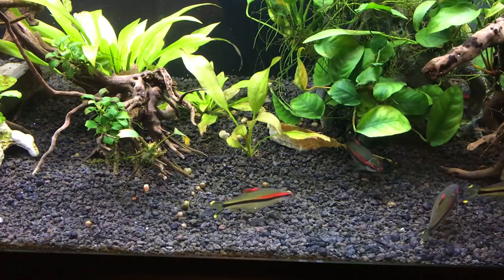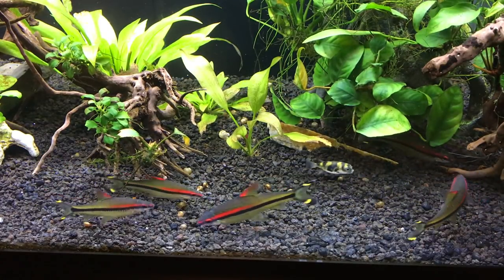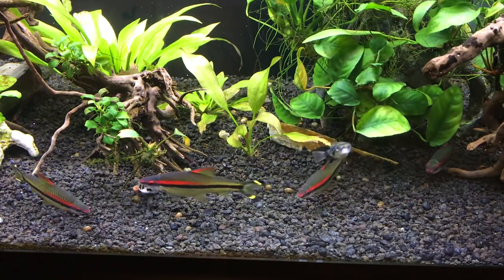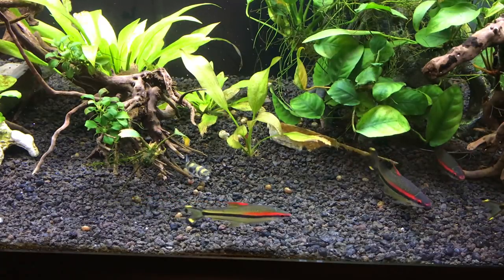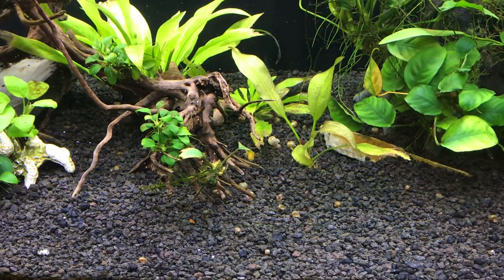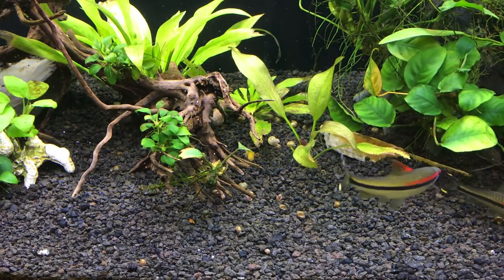Usually when I put the snails in they don't tend to bother with them first — they usually wait to see if something else is being offered, and then eventually they will actually go for them. So during this footage they probably won't go for them right away, but later on they will, and I will try and get some footage for you. You can see now one of them is going down there — I think he thinks something else is going on. It looks like a few of the snails have actually escaped, so hopefully they will make it out into the tank, but usually they don't last very long and are picked off pretty quickly.